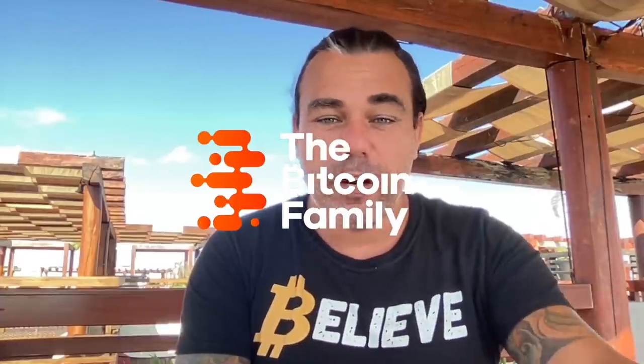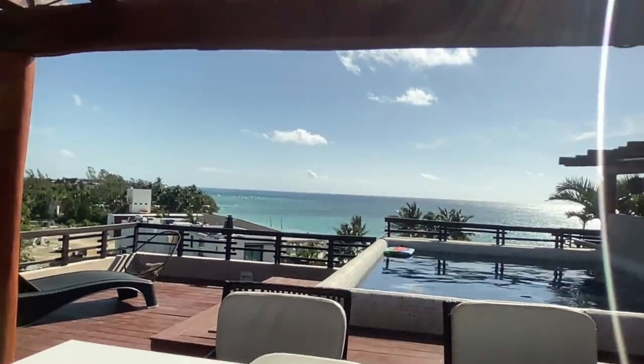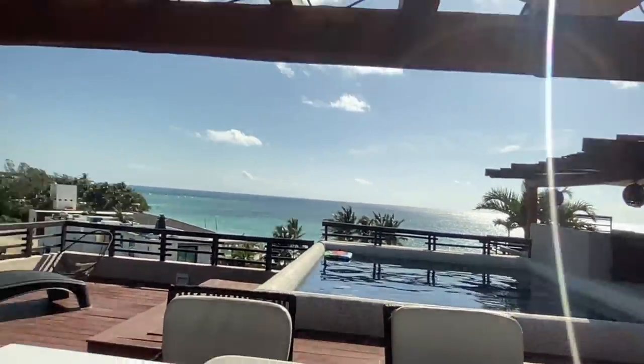Good morning, good afternoon, good evening — wherever you are in this beautiful world, welcome to the Bitcoin Family YouTube channel. For newcomers, my name is Didi. Yes, I am the guy who went all into Bitcoin after selling his house and started traveling the world with my family. I'm coming to you from Playa del Carmen in Mexico. I want to share this amazing view from our rooftop terrace.